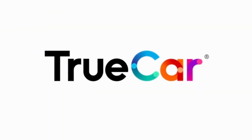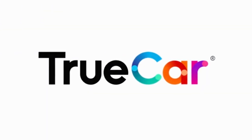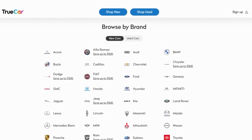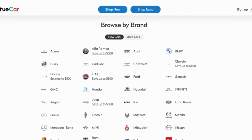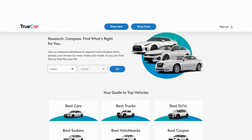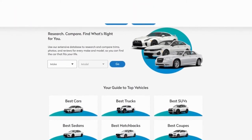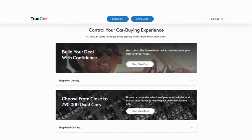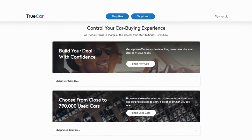Number 3: TrueCar. TrueCar has traditionally been a site for buyers, filled with information analyzing comprehensive and timely pricing information from a variety of dealers and then publishing it in an easy-to-digest format. Their mission is to make the buying process more transparent.